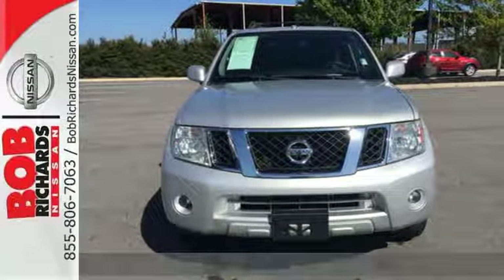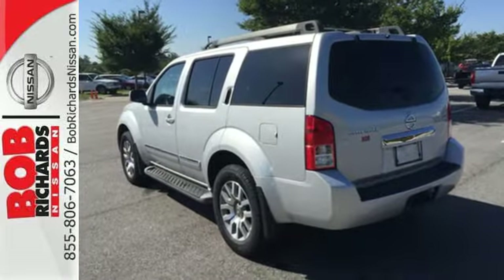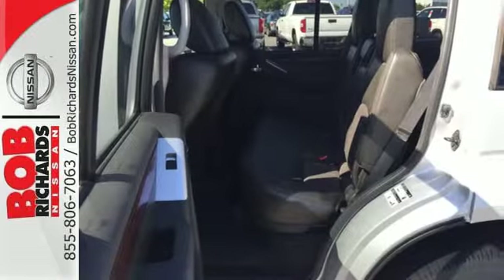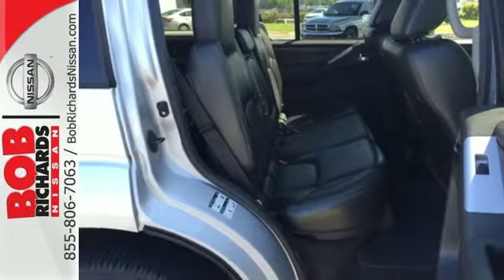This fantastic, versatile and rugged adventure mobile comes with anti-lock brakes with electronic brake force distribution and electronic stability control for everyone's protection. Plus, it comes with a CD player and air conditioning for your comfort.